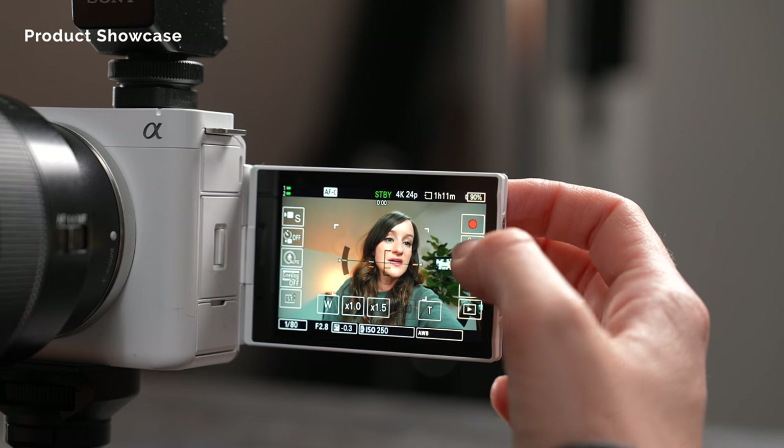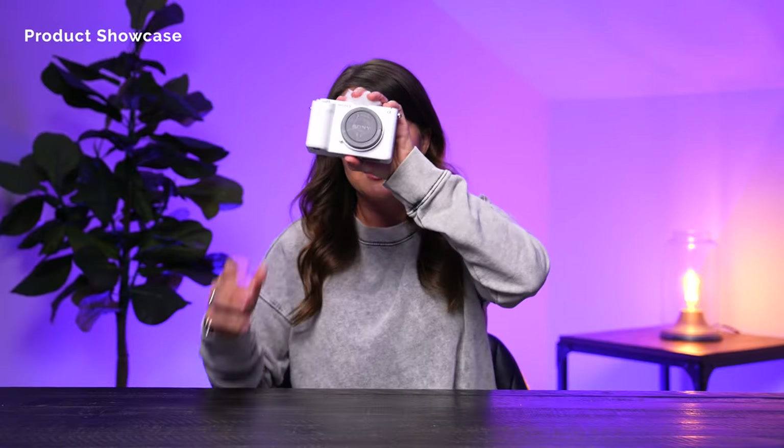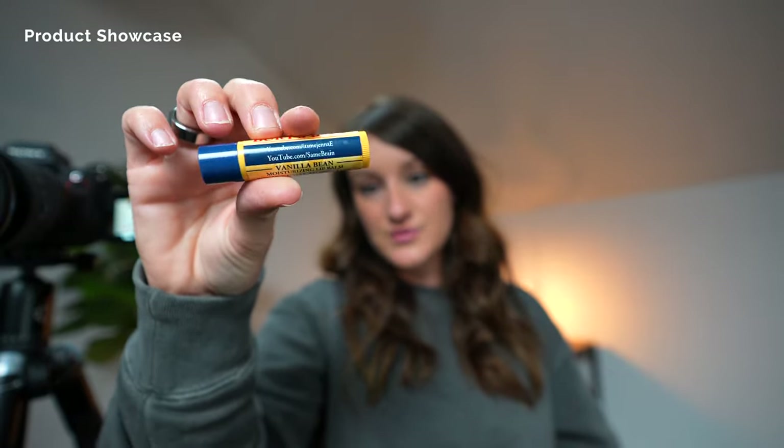Not new to the ZV line but kind of new to this higher quality camera is the product showcase feature. This is something I loved in the previous ZV cameras. Sony's eye autofocus is so good it's always focusing on your face, so you always have to hide your face to get it to focus on something else. But now with product showcase, if you hit it, the camera will know you want to showcase a product and it will not focus on your face, which I think is great.